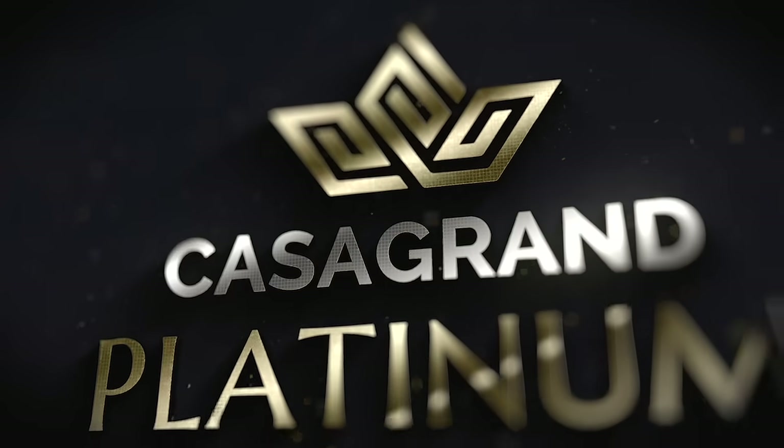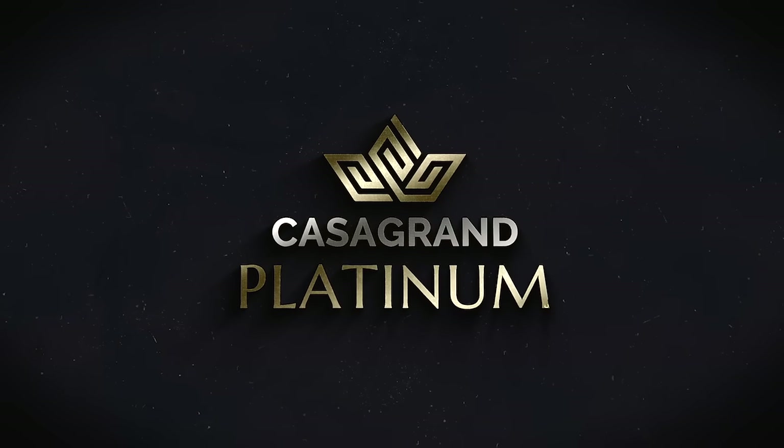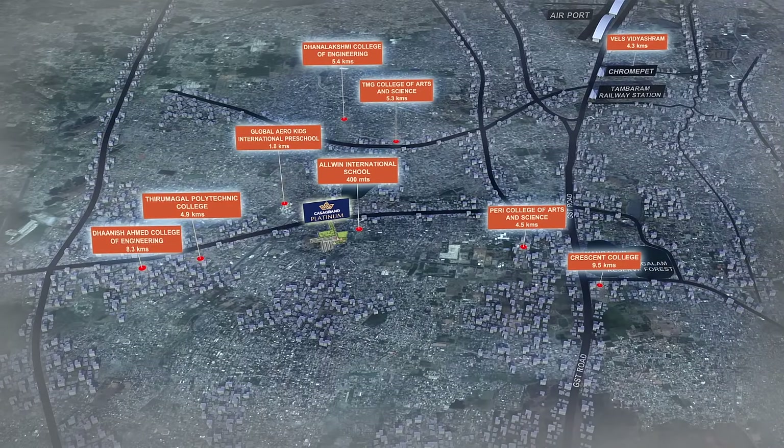Welcome to Casa Grand Platinum, a luxurious villa community at Perungalathur, with close proximity to prestigious schools, colleges, hospitals and business parks.